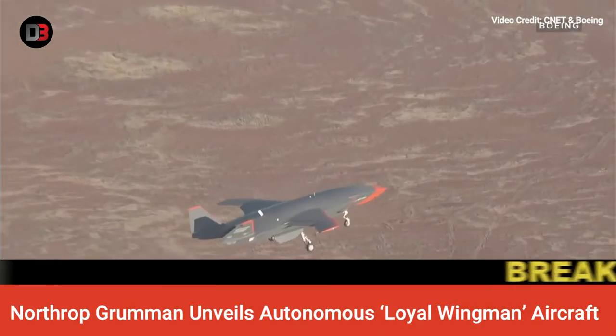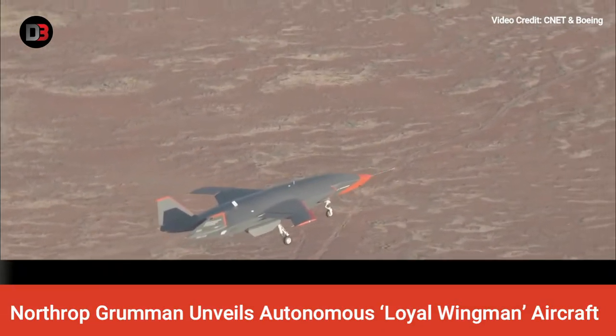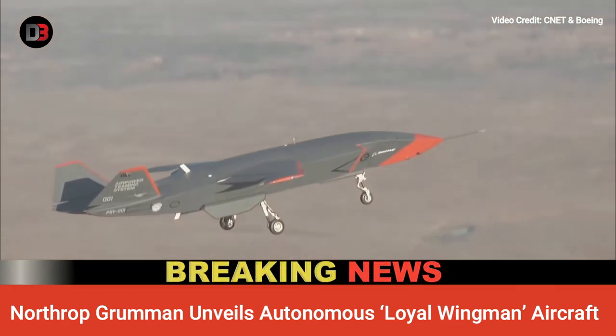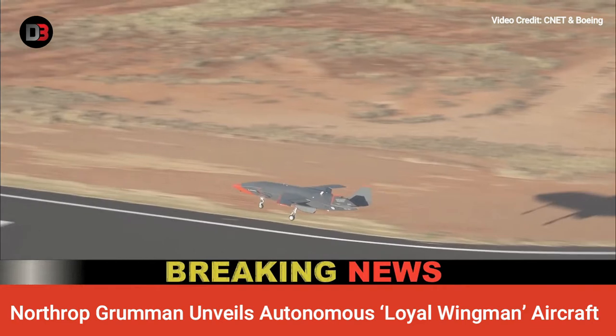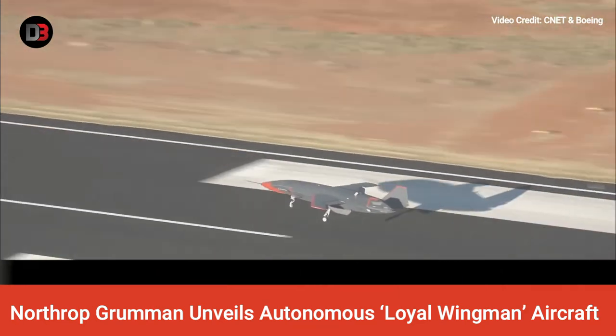Its payload bay can carry 1,000 pounds of cargo. According to Richard Sullivan, Vice President of Program Management at Northrop Grumman, the aircraft requires only a 3,000-feet runway for takeoff — shorter than most other aircraft.